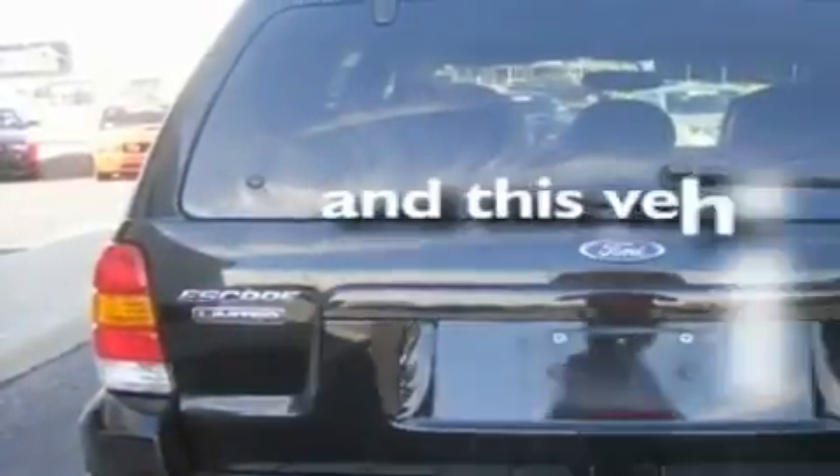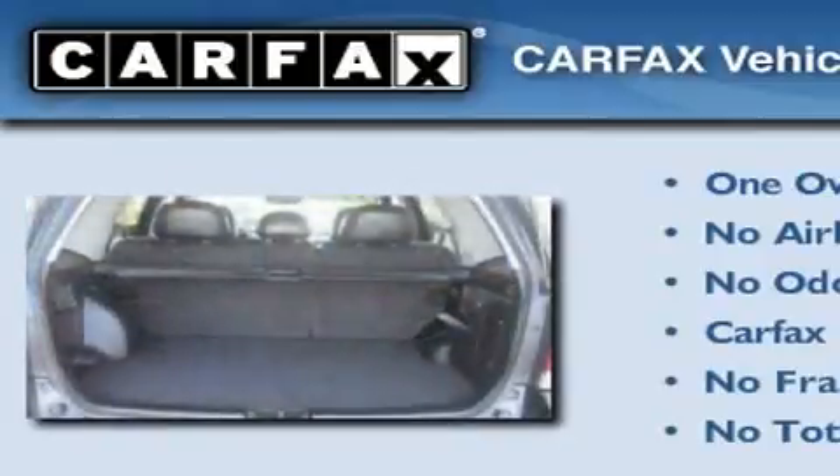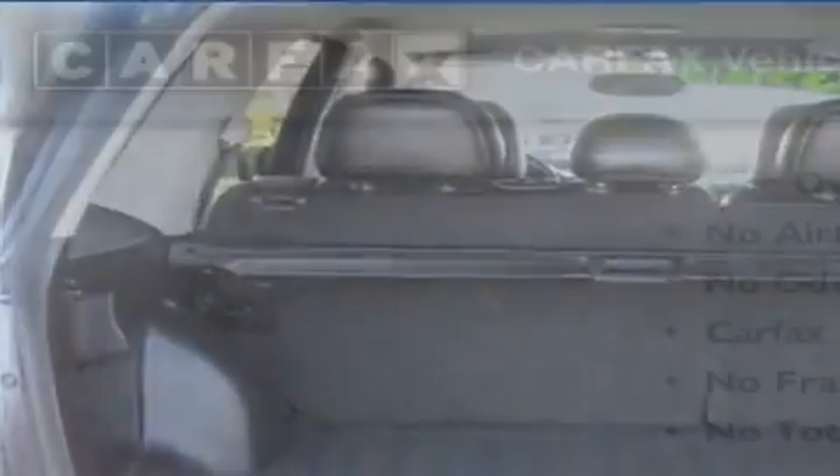This vehicle has fewer than 44,000 miles on the odometer. This Ford has had only one owner and it qualifies for the Carfax buyback guarantee. Please call us today for more information on this great vehicle.